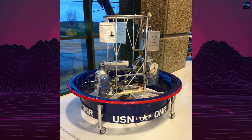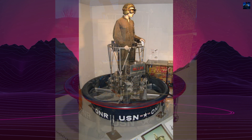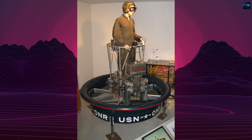The Hiller VZ-1 Pawnee remains a fascinating chapter in aviation history — a bold experiment that, while not commercially successful, inspired future technological developments and captured the imagination of an entire generation.